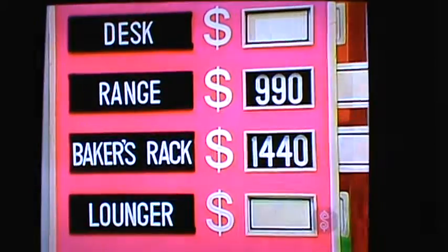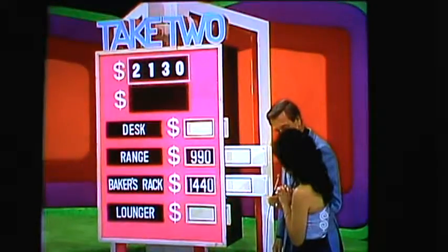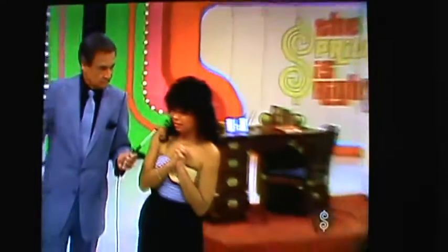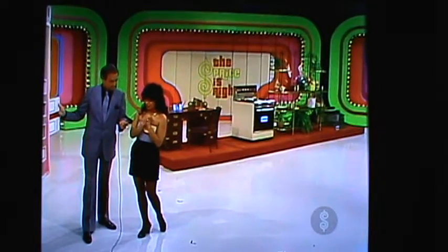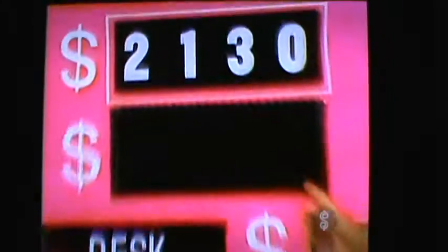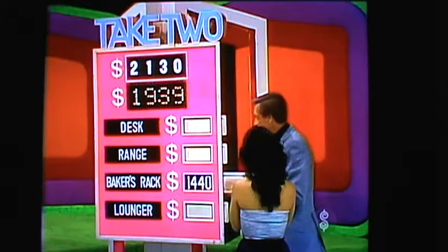Try again. Which two? The rack, and what else? The lounger. The rack is $1,440, the lounger is $499, a total of $1,939. You needed the rack — you were right — but you needed the desk.